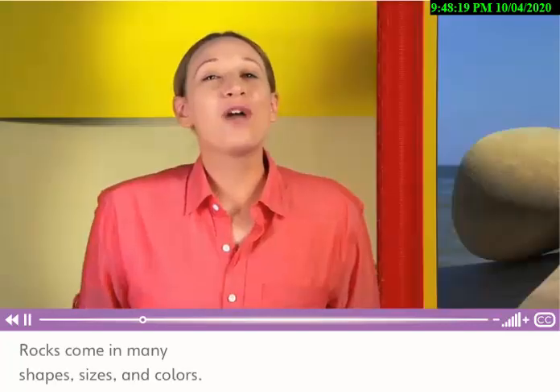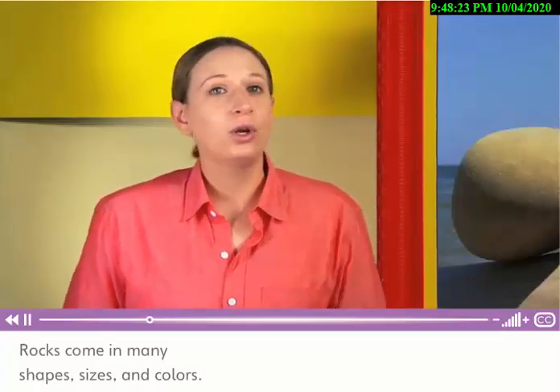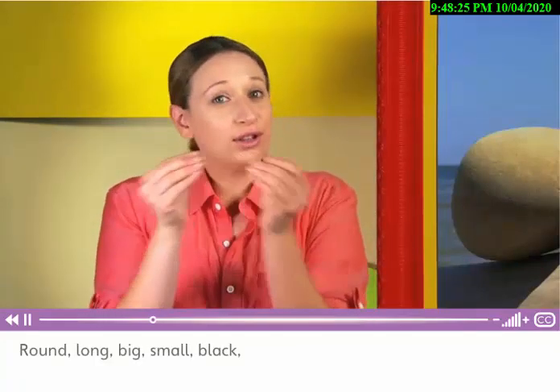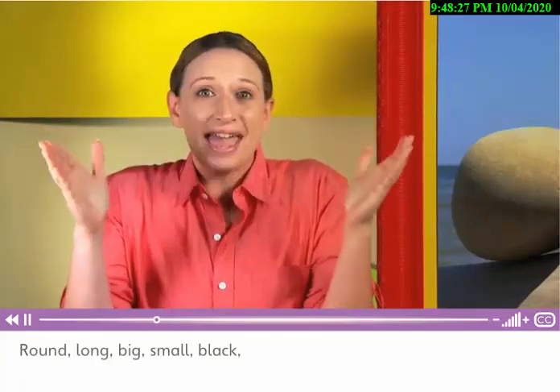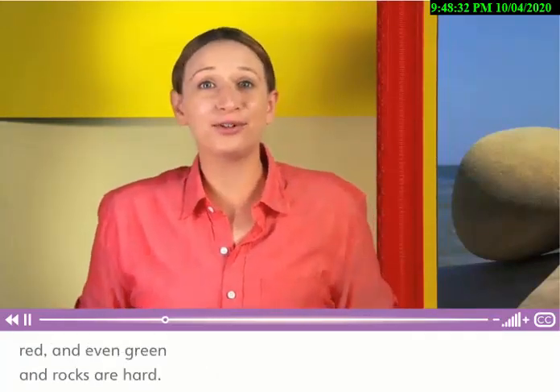Rocks come in many shapes, sizes, and colors — round, long, big, small, black, red, and even green. And rocks are hard.